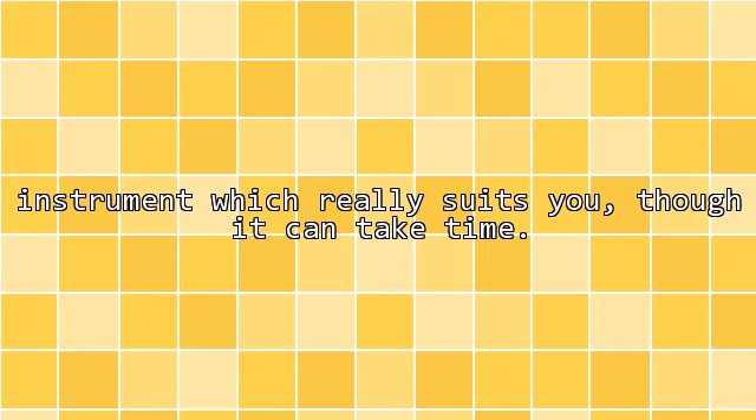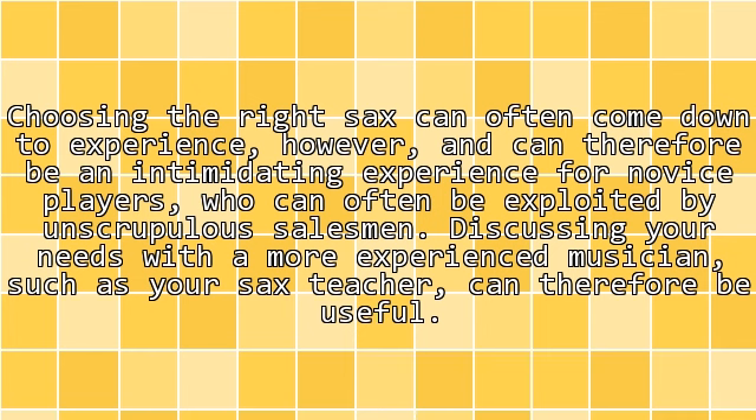This is often the best way of finding an instrument which really suits you, though it can take time. Choosing the right sax can often come down to experience, however, and can therefore be an intimidating experience for novice players, who can often be exploited by unscrupulous salesmen.